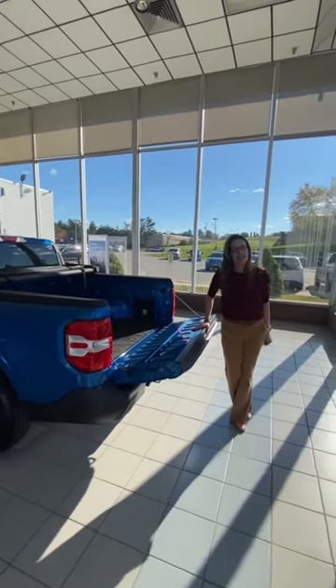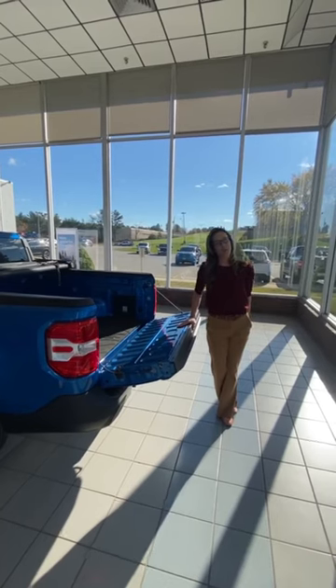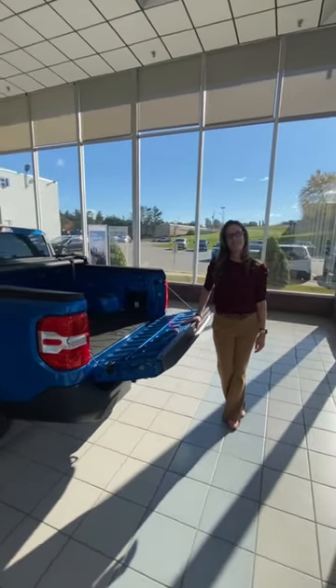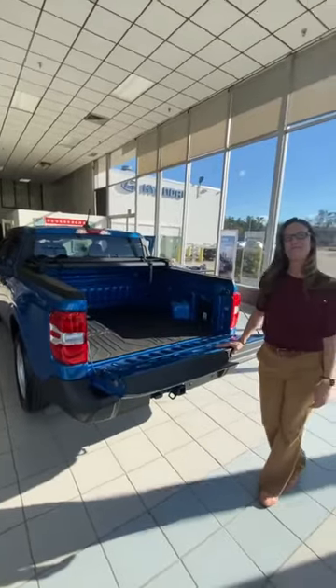MSRP starting at $19,990. Come down and see us here at Row Auburn — you can order your Maverick. Just ask for Dani Biswell; she's going to be here to assist you. Dani, thank you for doing such an excellent walk-around on the all-new Ford Maverick. Appreciate your time, thank you.